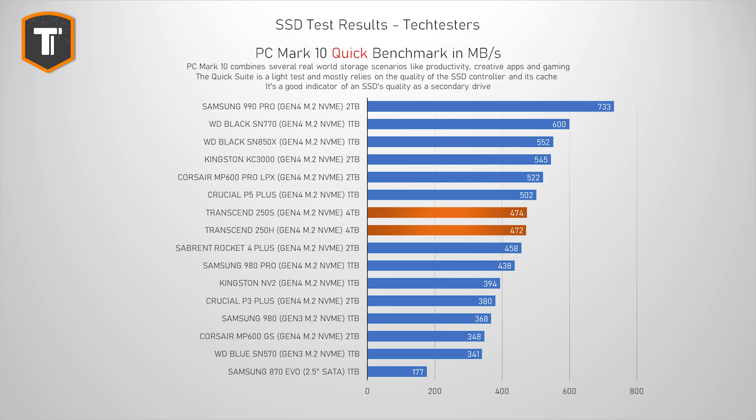I'm going to begin with the PCMark10 Quick Benchmark, which is a collection of little tests that replicate all those light things we do with our PCs every single day — looking at photos, opening various documents, and so on. This is a great benchmark for anyone that wants to add some extra storage to their system for these simple tasks. Transcend is off to a very decent start here. Both drives are close to the Crucial P5+, and they are ahead of other value-focused drives like the P3+. But they're also a little bit behind high-end drives like the KC3000 and the SN850X, and the 990 Pro is in a class of its own, but it is also a lot more expensive.